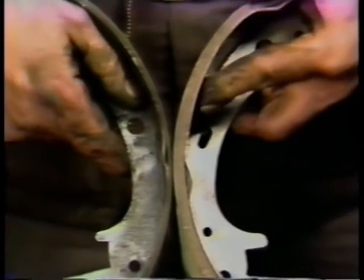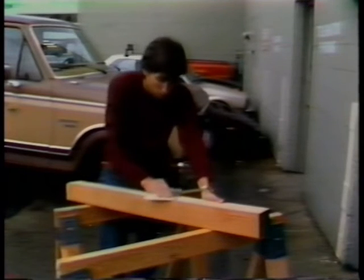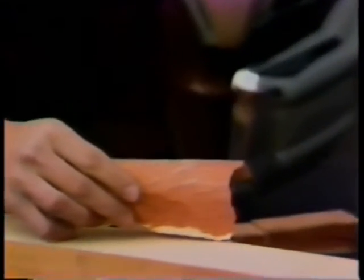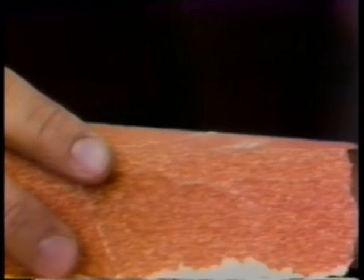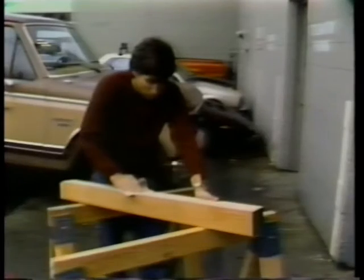Naturally, two surfaces that are rough will have more difficulty sliding over one another than surfaces that are smooth. The roughness or smoothness of a surface is represented by a Greek symbol called mu. Mu is the coefficient of friction — in other words, the texture of the surface.